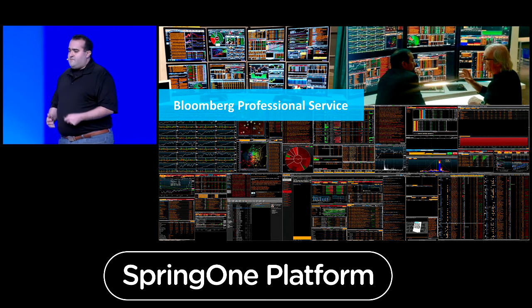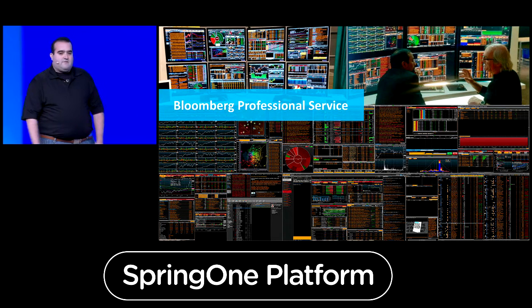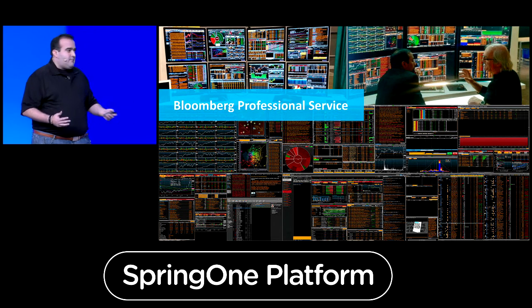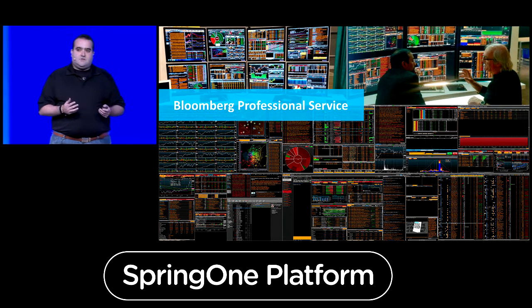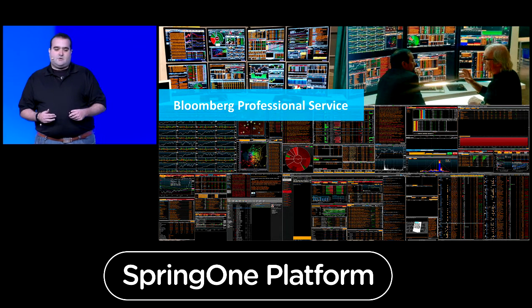For those of you that are not familiar with Bloomberg, we have up here on screen some screenshots of what our Bloomberg professional service looks like. This is basically what our traders and people in the capital markets use every day to understand the fire hose of information from the market, from the news, all of that. Our goal is to constantly improve that service.